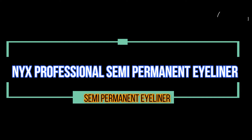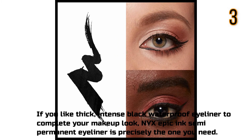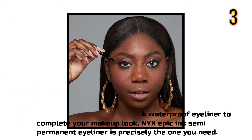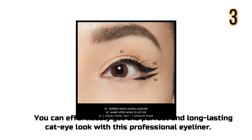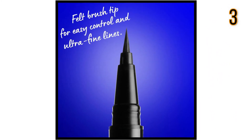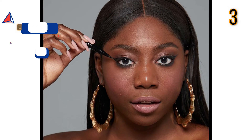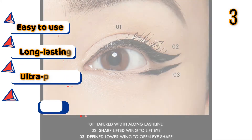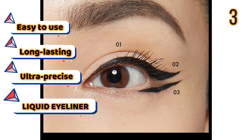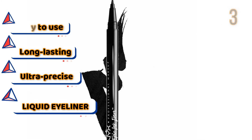NYX Professional Semi-Permanent Eyeliner. If you like thick, intense black waterproof eyeliner to complete your makeup look, NYX Epic Ink Semi-Permanent Eyeliner is precisely the one you need. You can effortlessly get the perfect and long-lasting cat eye look with this professional eyeliner. Features: Easy to use, long-lasting, ultra-precise liquid eyeliner.